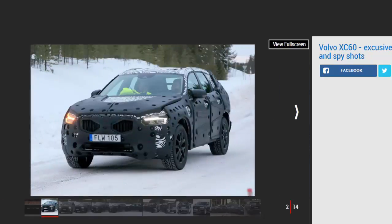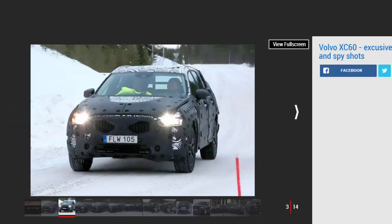Teased ahead of its anticipated release at the Geneva Motor Show, the new Audi Q5 and BMW X3 rival will drop right into the middle of what will soon be a completely refreshed Volvo SUV lineup, sitting below the XC90 and above the all-new XC40. It'll be based heavily on the full-size XC90, using Volvo's latest smooth, minimalist design language.